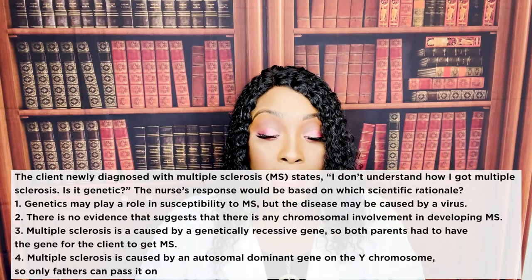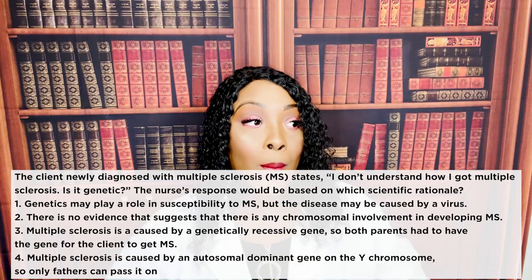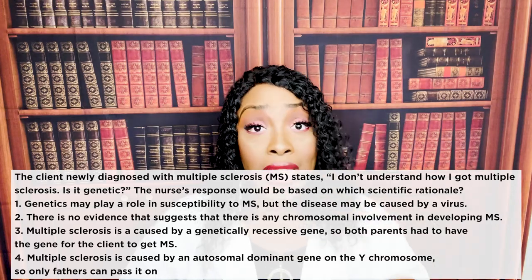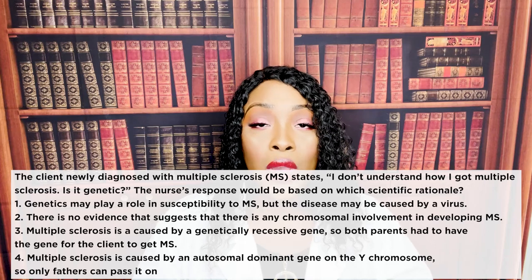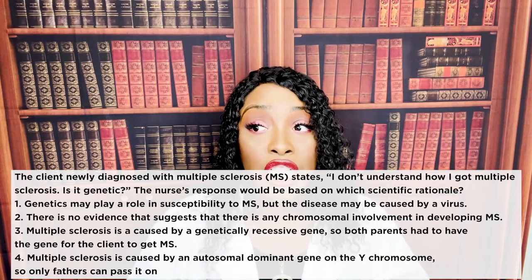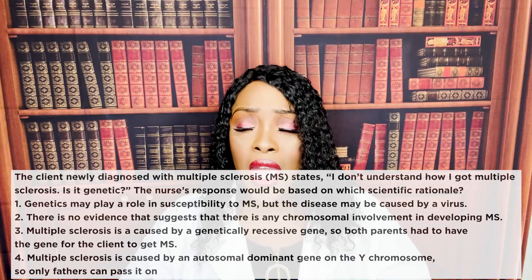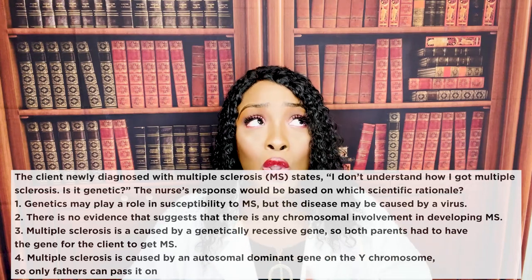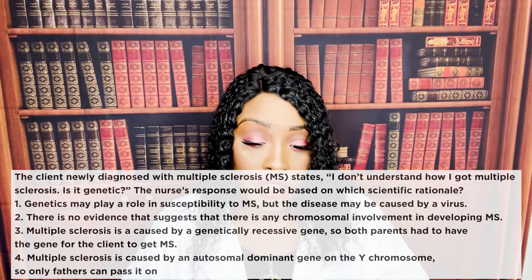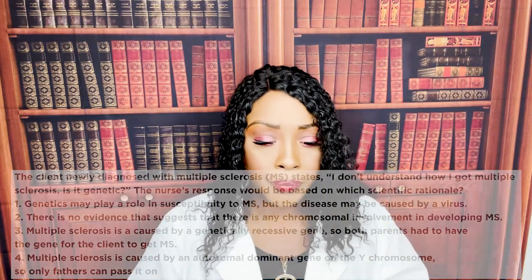The correct answer is one — genetics may play a role in susceptibility to MS, but the disease may be caused by a virus. The truth is we just don't know. Based on research, we suspect genetics are involved and that it has something to do with a recent viral infection — specifically a respiratory or GI infection — because many patients diagnosed with MS recently had such an infection and many have a relative with the disease. Research shows a close correlation to both genetics and post-viral infection.